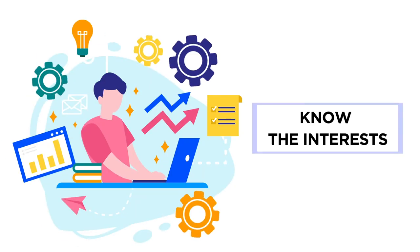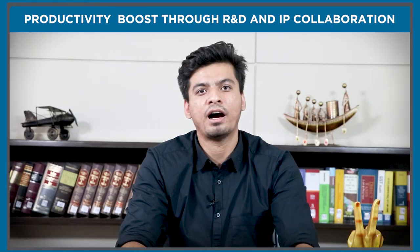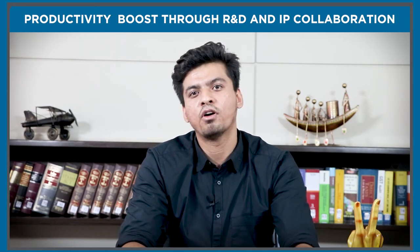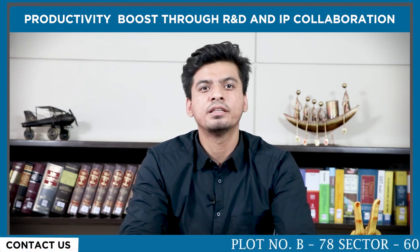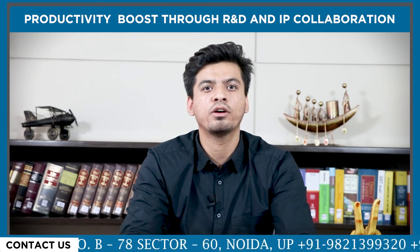The fifth point is know the interest. Companies or organizations must conduct innovation workshops to know the interests of R&D team members. They can be promoted to pursue those interests, following which the intellectual property teams can help them to safeguard those interests. This will boost the organization's growth by increasing the IP portfolio of the company.